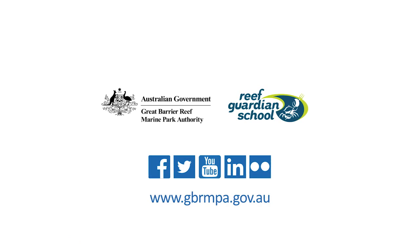For more tips on protecting coastal ecosystems, visit www.gbrmpa.gov.au.